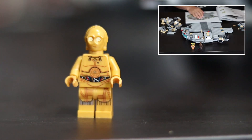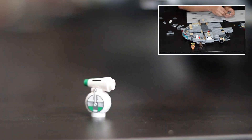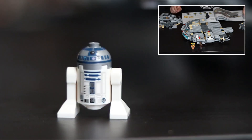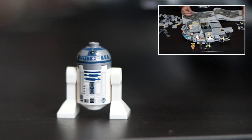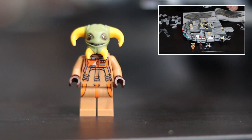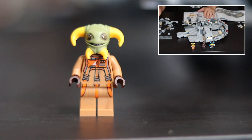C-3PO looks pretty standard — he doesn't have an extra head with red eyes or anything. Dio is basically just a solid piece that can't move; he's just too small. R2-D2 makes an appearance, and technically this is the best look we've had at him for Episode 9 so far. And finally we have Bulio — we know absolutely nothing about this character except for now his name.